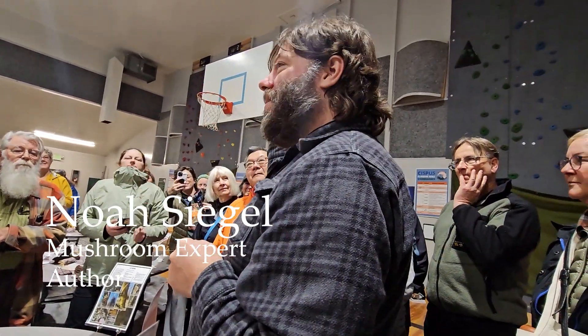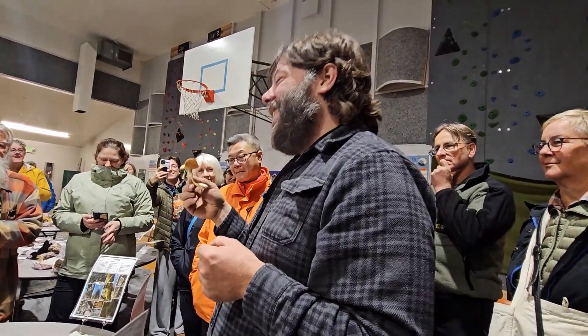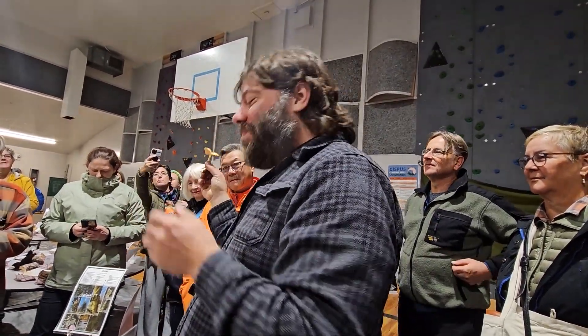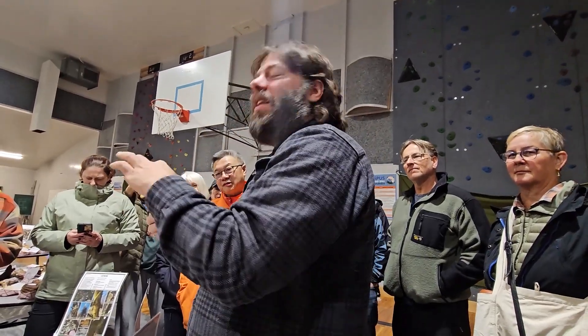So does everybody know what a hedgehog is? This is not a hedgehog — this is a hedgehog mushroom, also called a Dentinum, or more commonly sweet tooth. Hydnum is another example of a mushroom we used to use two names for: umbilicatum if they were small and had a little belly button,